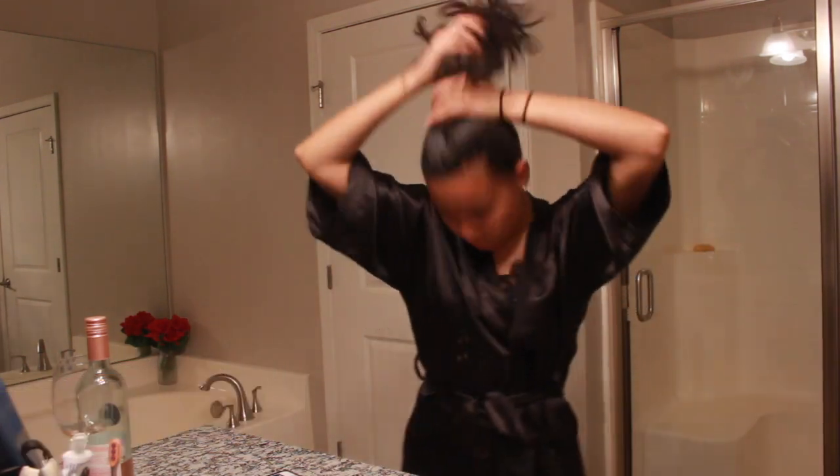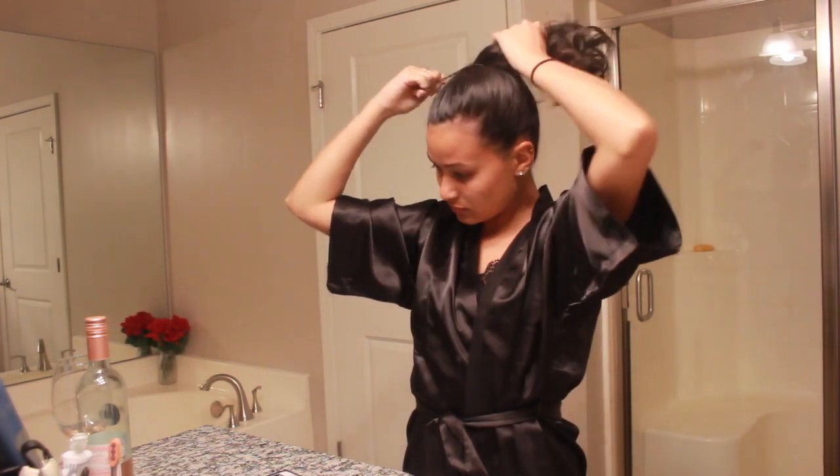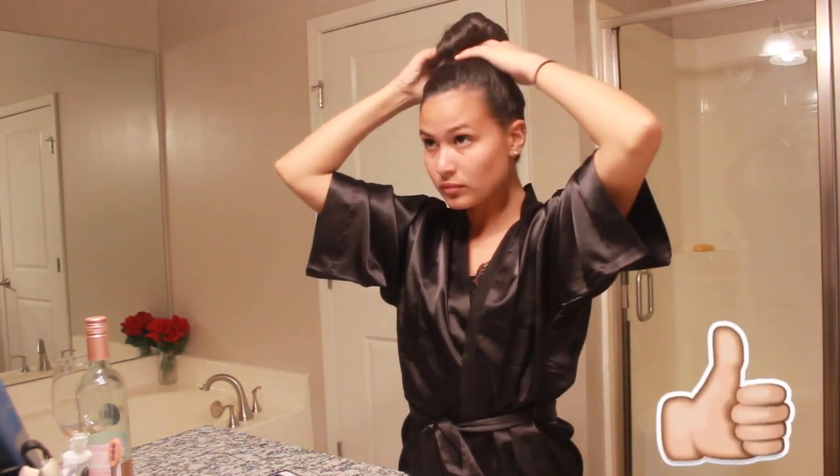Hey friends! Thank you so much for clicking this video. Today I'm filming my pamper routine video for you guys. I just want to show you guys how I choose to relax on a night like this.